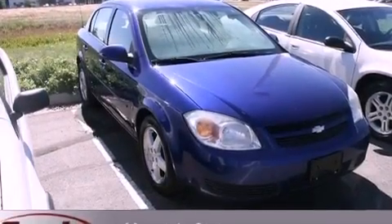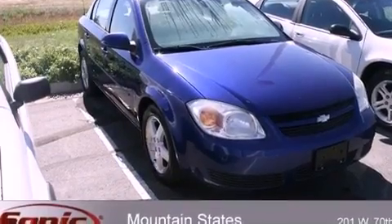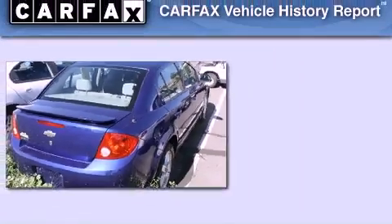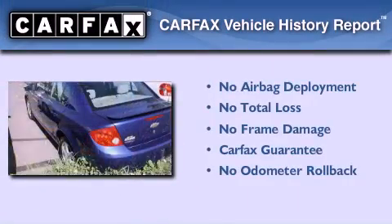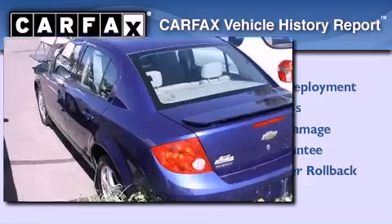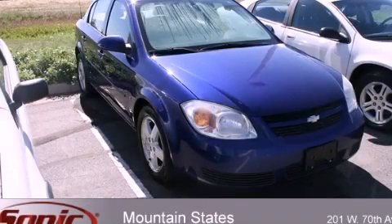With an EPA estimated rating of 34 miles per gallon on the highway, this vehicle helps leave money in your pocket where you want it. Not to mention that this Chevrolet qualifies for the Carfax Buyback Guarantee. Contact us today and schedule your opportunity to see this vehicle in person.